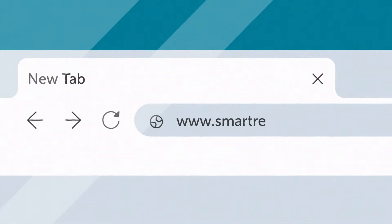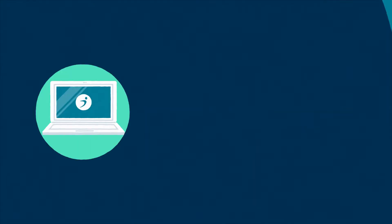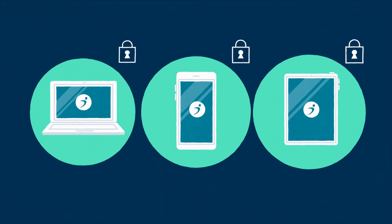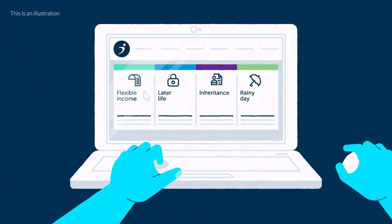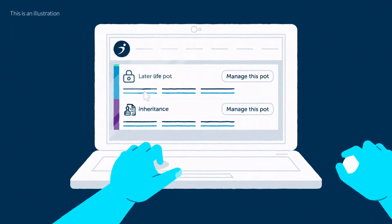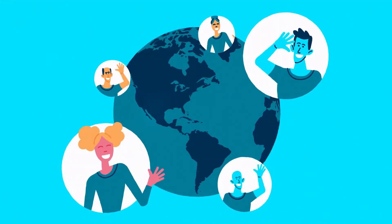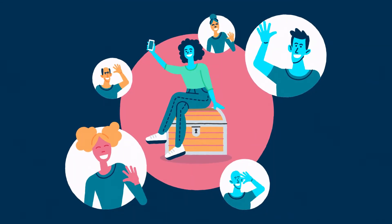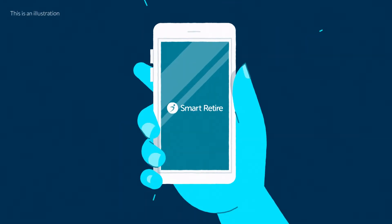Smart Retire is as easy to access as online banking — through your computer, phone, or tablet — with total security, helping you to plan for and be in control of your retirement. It's designed by the team at Smart, whose award-winning technology is helping to look after pension savings for hundreds of thousands of people.